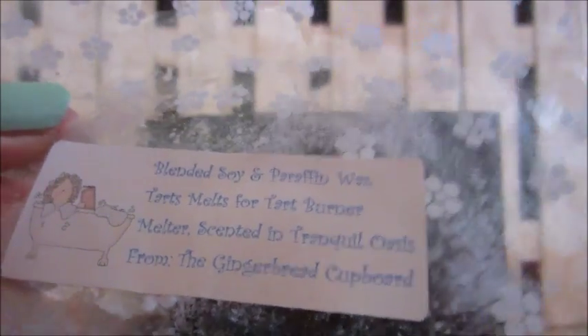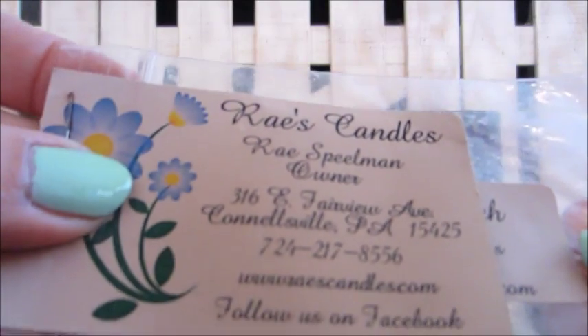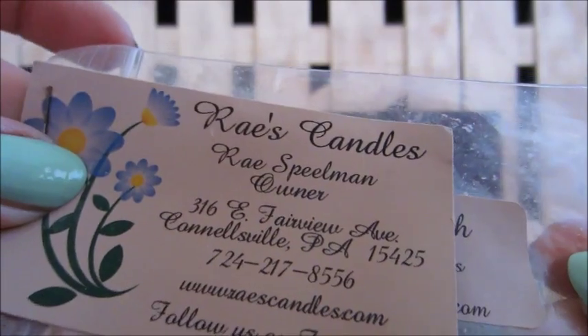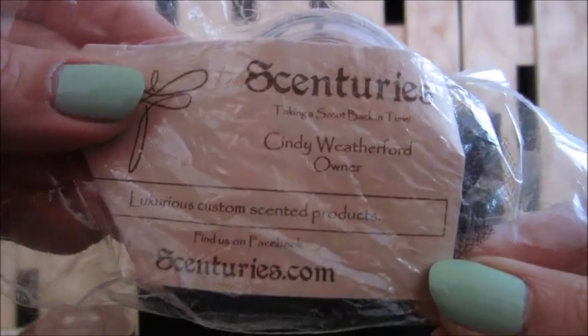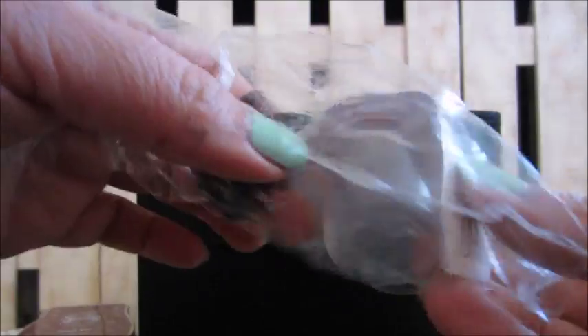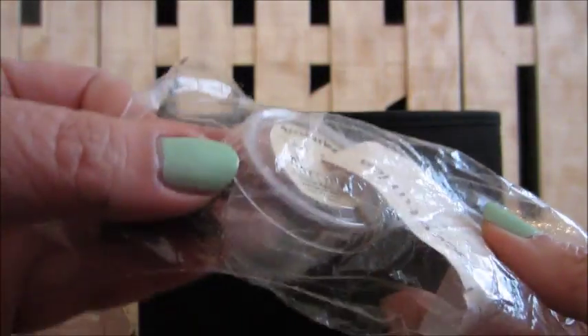The scent was tranquil oasis — I got this in an out-of-the-box sampler. Another one from that same sampler is Ray's Candle in tiki beach. And also from that same box was a Centuries melt — I believe it was in carnation.